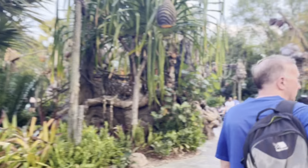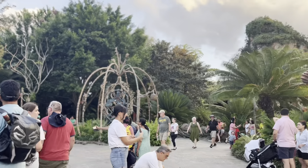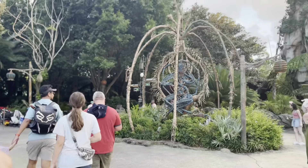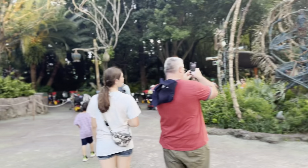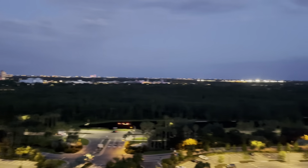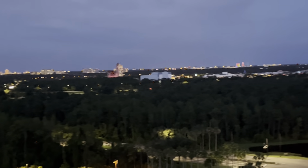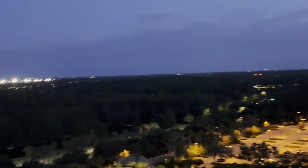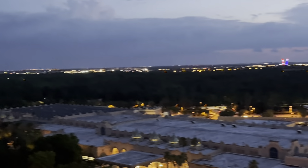Only 45 minutes even though it said 90. Park's closing now so we're slowly heading out back to the hotel. Navi River Journey is over there - you could technically jump in as it's 10 minutes till park close but you'd be queuing 40 minutes. We went up to the Dahlia Lounge at the top of the tower where you can see Everest and Galaxy's Edge from up there.